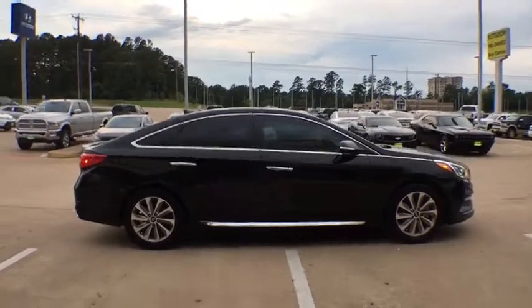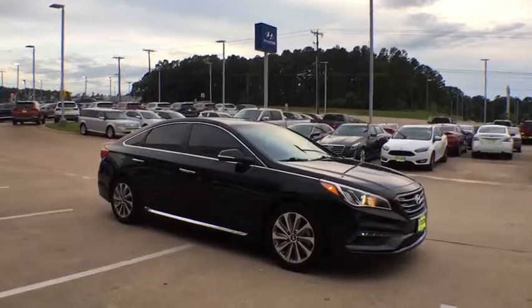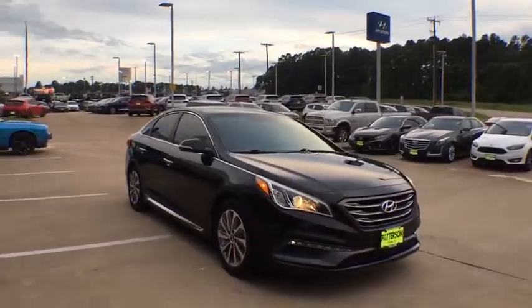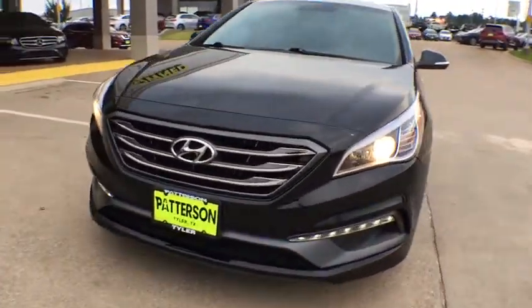Traction control, leather-wrapped steering wheel, dual airbags, power steering, alloy wheels, four-wheel disc brakes, CD player, electronic stability control, rear window defroster, heated front seats.